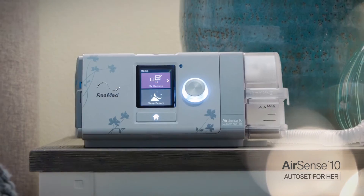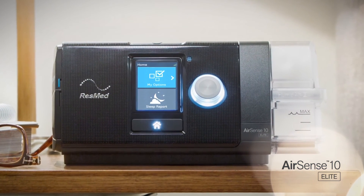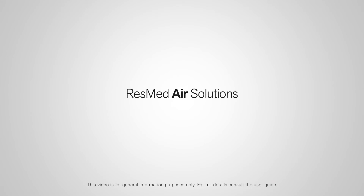EasyBreathe EPR is a comfort feature available in the AirSense 10 device series. ResMed Air Solutions — a new beginning in patient care.